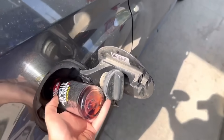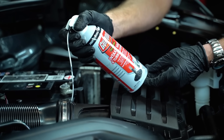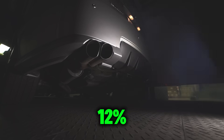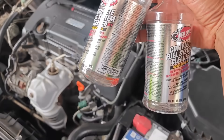Real ASE-certified mechanics have tested this claim and some of them were stunned by the results. One small change improved idle smoothness, restored lost horsepower, and even dropped fuel consumption by up to 12%, all for under $15. So does this miracle in a bottle actually work, or is it just marketing hype?